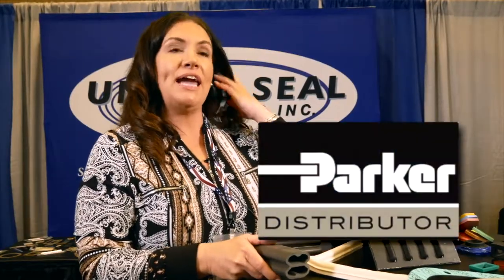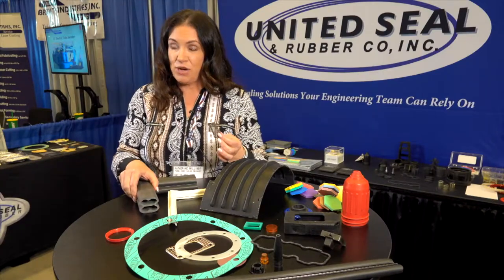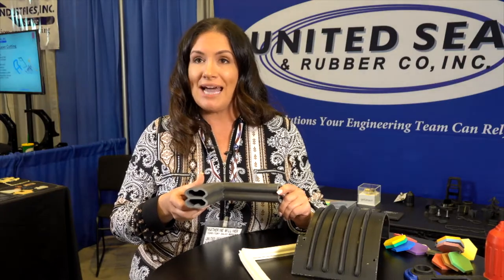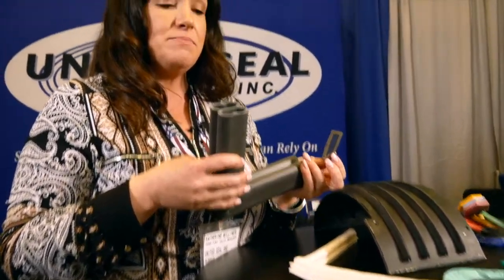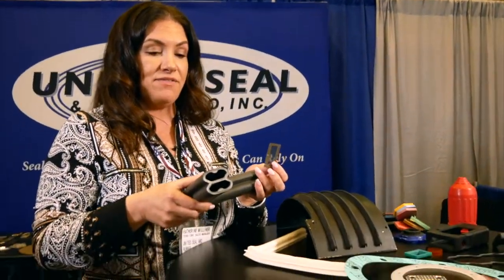We are an authorized fabricator and distributor for the Parker Engineered Materials Group, which encompasses nine different Parker divisions, including Chomerics, which is the EMI/RFI shielding line. We stock inventory and fabricate those materials for them. We specialize in EMI/RFI shielding products — this gasket I showed you before is actually conductive. It's a door gasket on a ship, specifically a littoral combat ship, and it's meant to shield all the electronics. It's a silicone material filled with a metallized, passivated silver-aluminum plated particle embedded into the rubber, which allows it to form a conductive path when sealing.